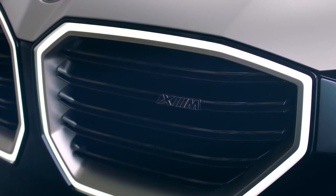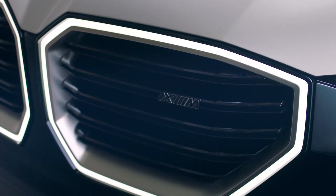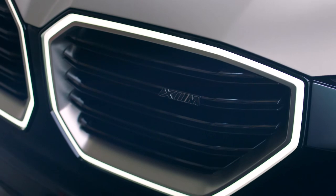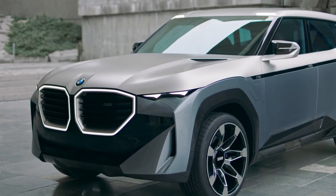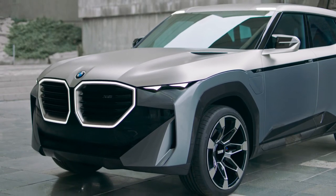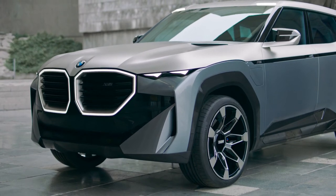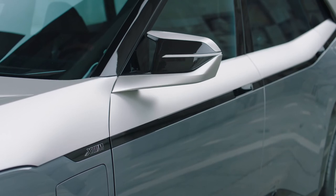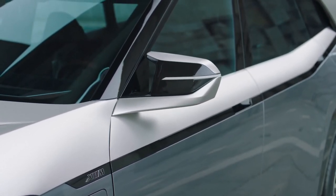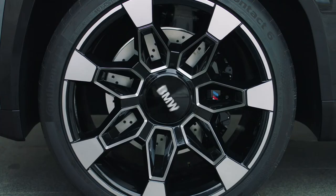The ambient lighting can be activated in the three BMW M colors. Based on the latest generation of BMW iDrive, the M-specific version of the control and operation system translates the high-performance character of the BMW Concept XM into the digital world. Showcased in the familiar BMW M colors, the user interface lends itself perfectly to a sporty driving experience.